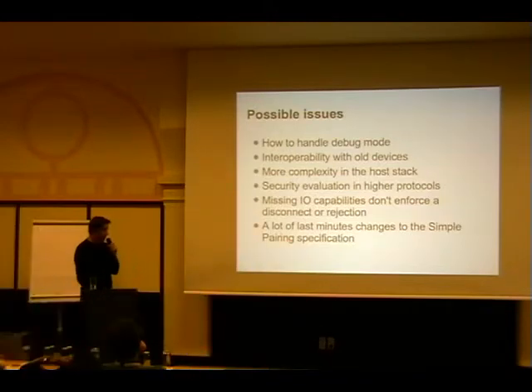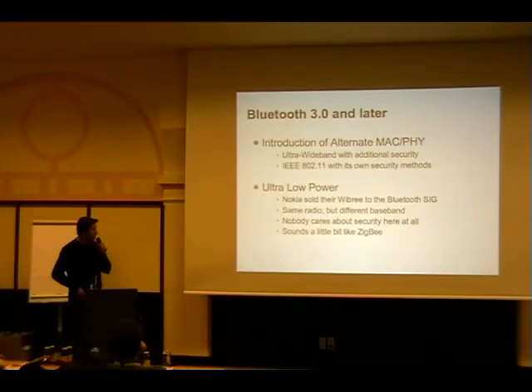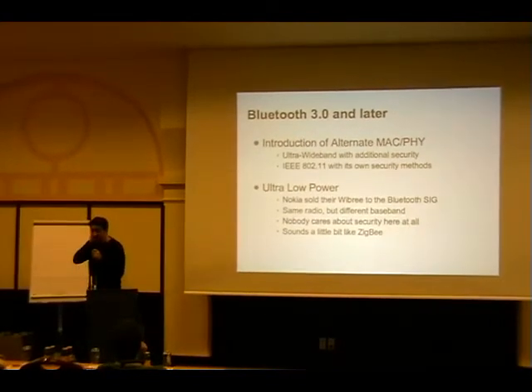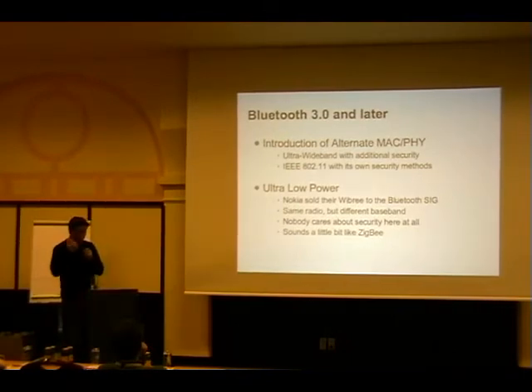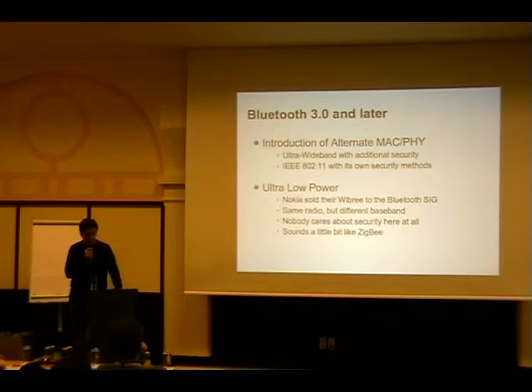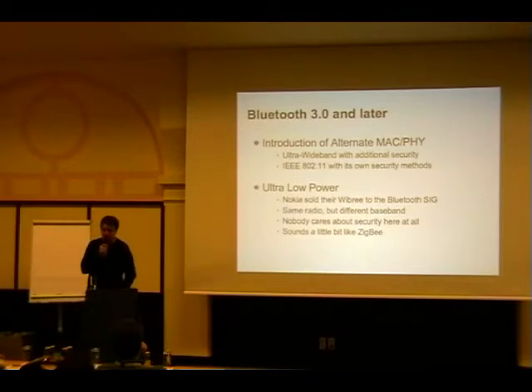Looking ahead to 3.0 and later, it gets better. At some point 2.1 should be the standard for doing security within Bluetooth, and it's a pretty good standard once we get the host stack implementations right - which I currently doubt will happen anytime soon. I'd estimate at least another two years.